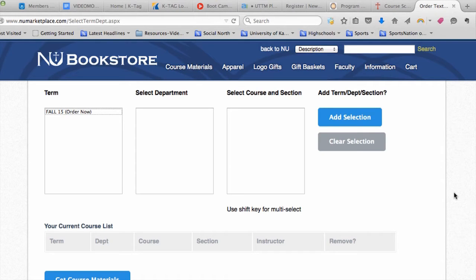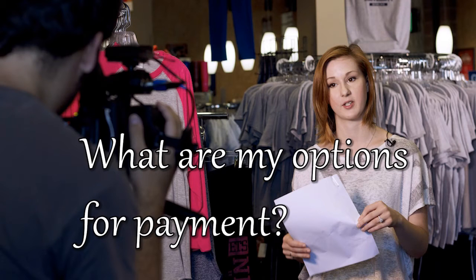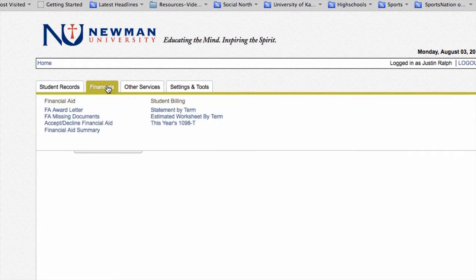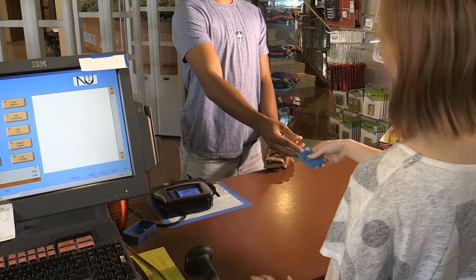Once you have the information, you can print off the list or you can add the items to your cart and order the books. You can pay by credit card — Visa, MasterCard, or Discover. You can also choose to pay with your financial aid if you have money available, or you can choose to pay at the store when you pick them up.